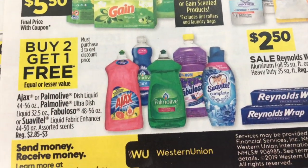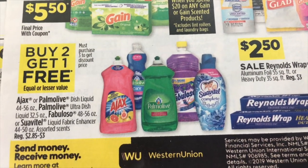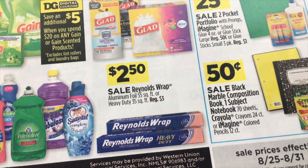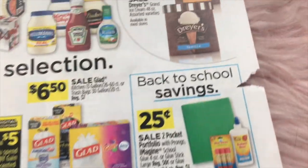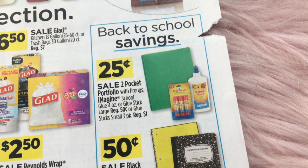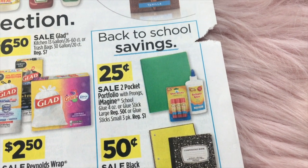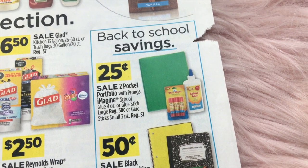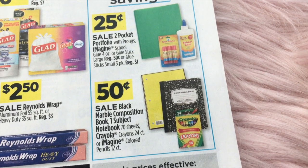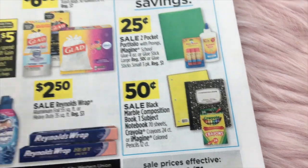Then $6.50 for Glad trash bags. Buy two and get one free on Ajax, Palmolive, Fabuloso, and Suavitel. And $2.50 for Reynolds Wrap. Over on the side, some back-to-school items: $0.25 on two-pocket portfolio folders with prongs and the Imagine School glue. $0.50 on composition books, one-subject notebooks, plus the 24-count Crayola.